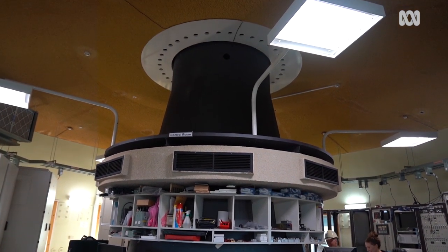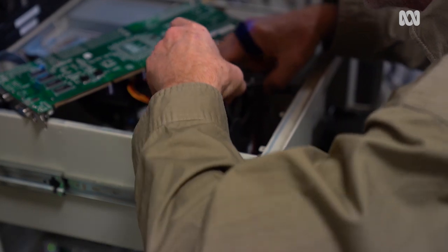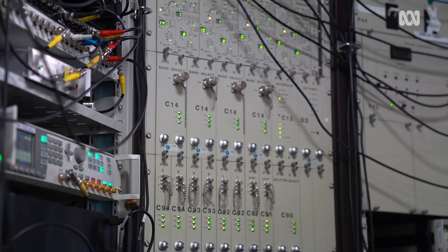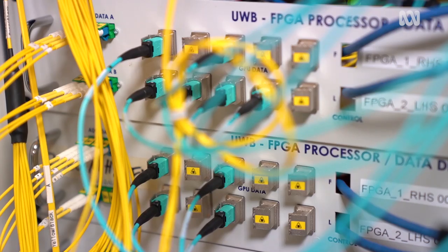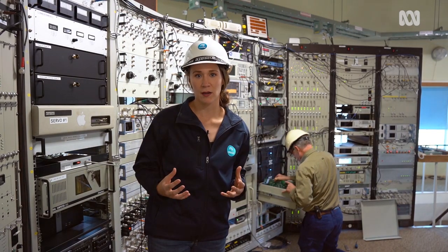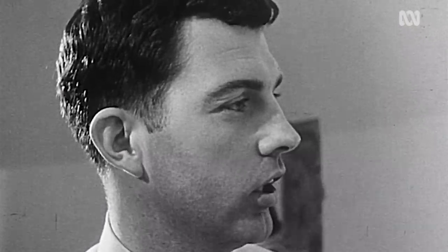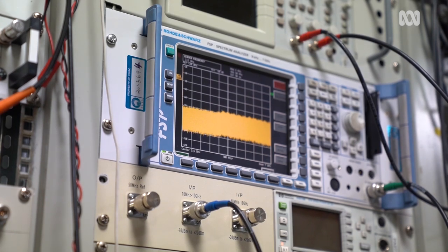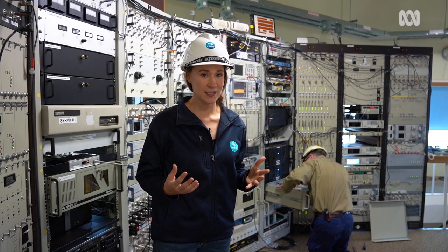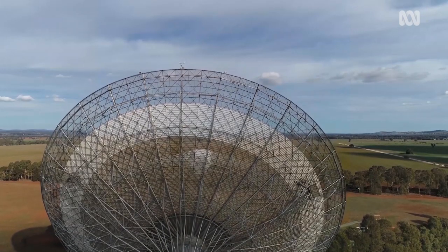We're now in the second floor control room here inside Parkes, and you can see around me there's a bunch of cables and machines. This room is actually where Parkes really made its scientific mark in astronomy. Because of this interface between the astronomer and the data processing, astronomers throughout the last 50 years were able to get their hands dirty, try new techniques, and were able to discover a whole new way of seeing the universe.